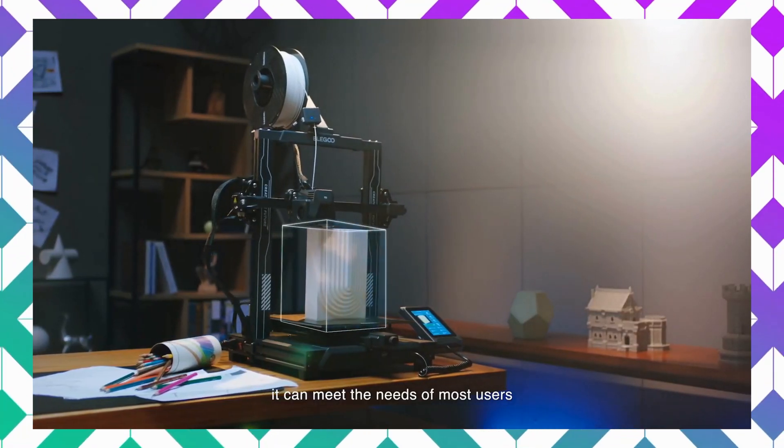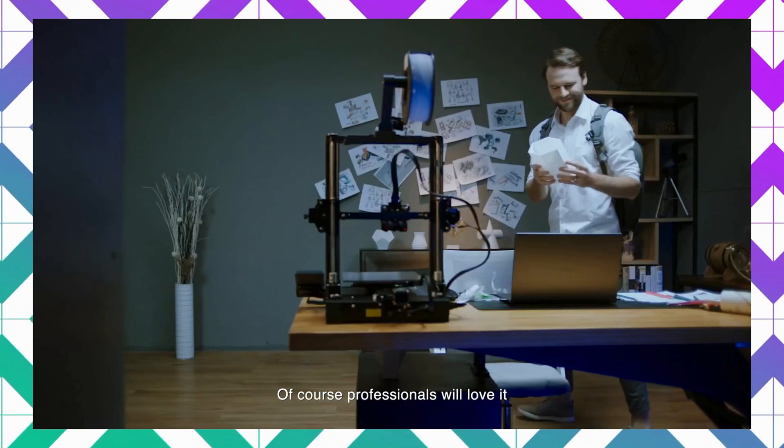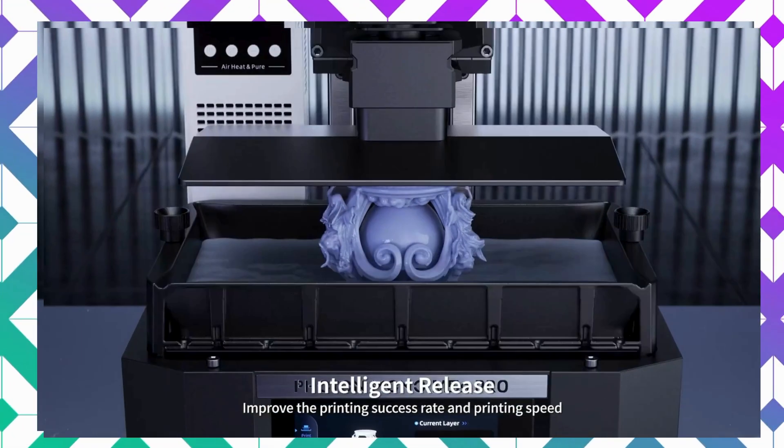Hey there, welcome to our channel! If you're a DIY enthusiast or a tech lover, today's video is just for you. We're diving into the world of 3D printing, where creativity knows no bounds.